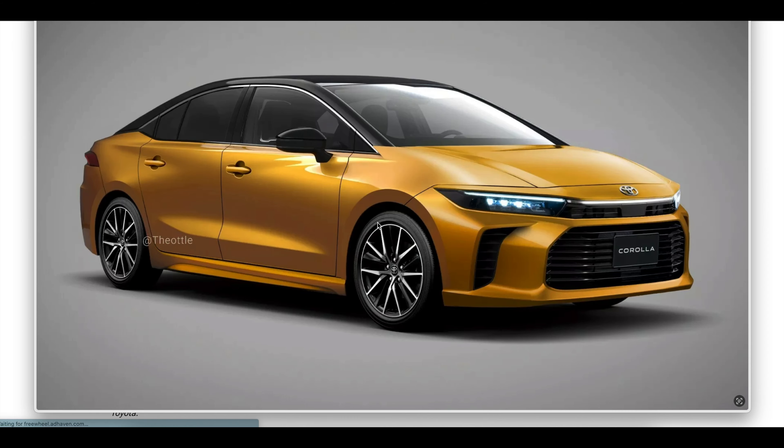Hey everybody, it's Future Friday and today we're going to be talking about the all-new version of the Corolla and what we think this 2025 model could look like. Let's get to it.